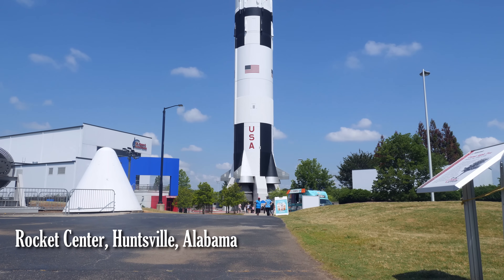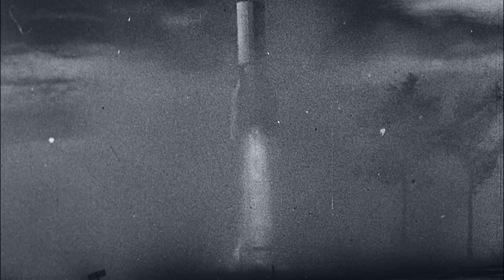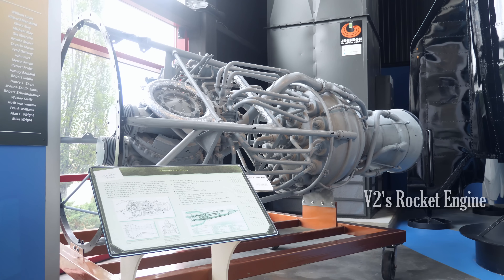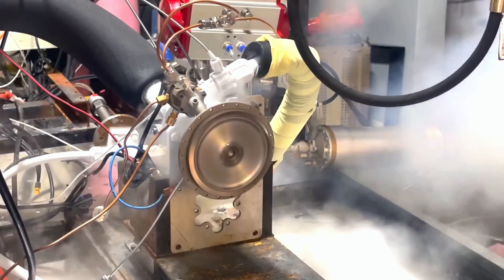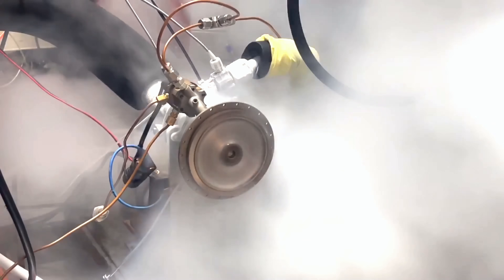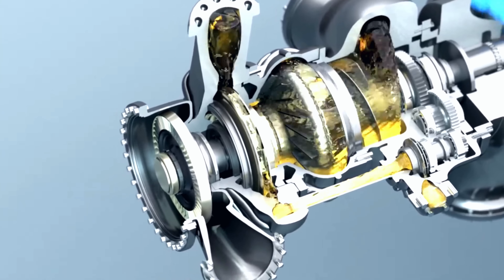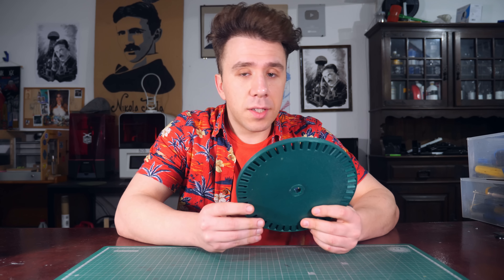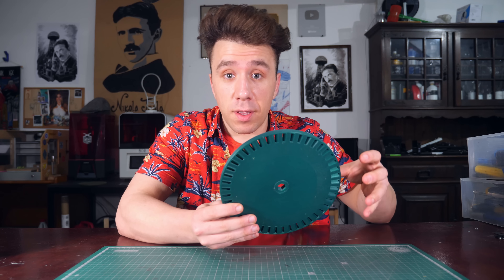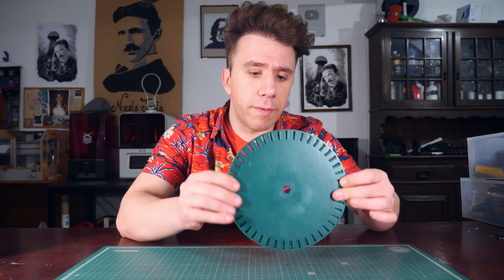A while ago I went to the rocket center in Huntsville, Alabama, and there they have an original V2 rocket — the grandfather to all rockets used nowadays. While I was there, I was able to look at the skeleton of a V2 rocket and take some measurements of the turbine. My only problem with this turbine is the fact that it's made out of plastic. This is one of those rare occasions in which I actually want it to be heavy, because the more mass it has, the more momentum it has — you know, the more strength. It's going to work like a flywheel.